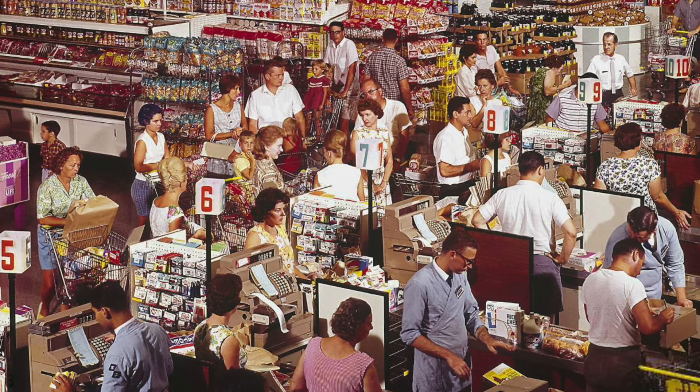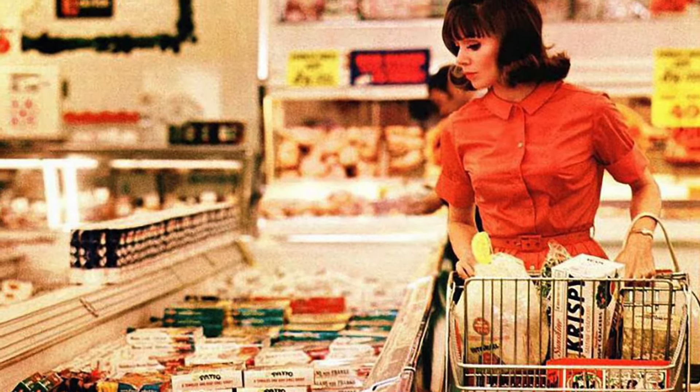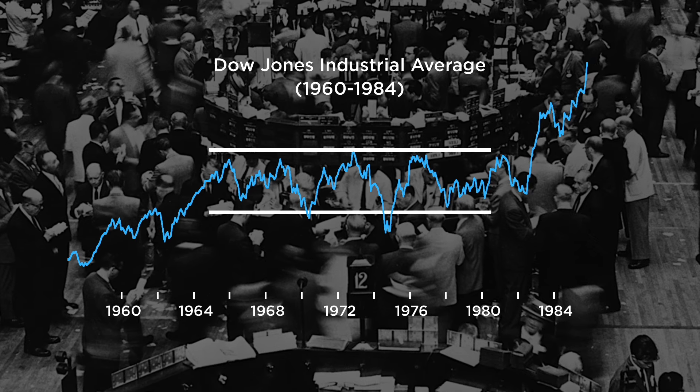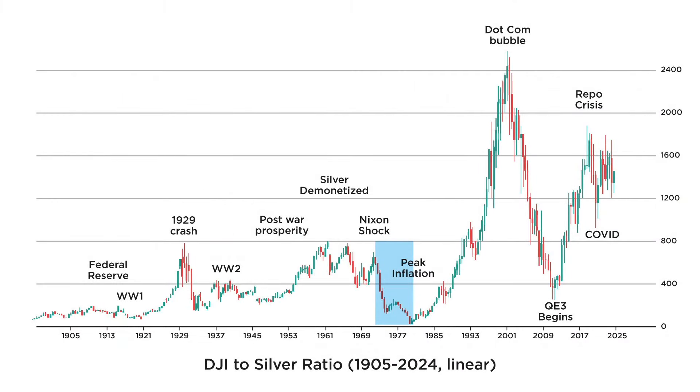Inflation was squeezing the profit margins of corporations — their costs were rising, while the income of their customers was stagnant. Subsequently, the Dow Jones started moving sideways, in a frustrating price action which would last for over a decade. Silver, on the other hand, was now freely traded, and as of 1972, its price began to rise dramatically. As a result, the Dow to silver ratio collapsed. It continued to fall until 1980, when Paul Volcker jacked up interest rates all the way to 20%. At that point, it required only 18 ounces of silver in order to purchase one share of the Dow.